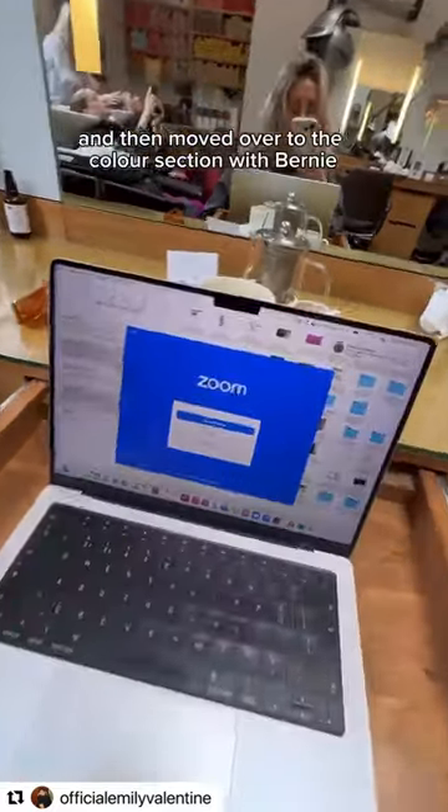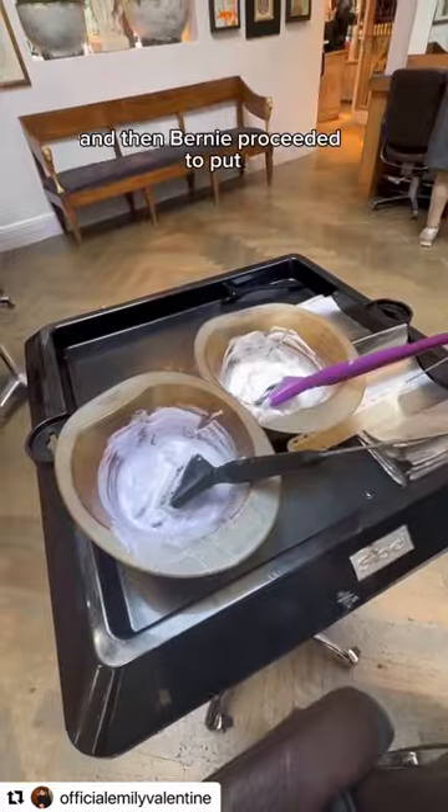I then moved over to the colour section with Bernie. They have these really cool pull-out trays where I could put my laptop or eat food. I did a mix of mostly bleach with some high lift tint.